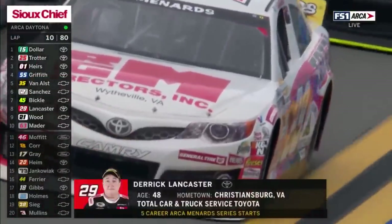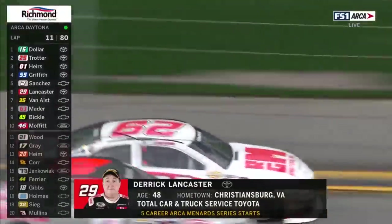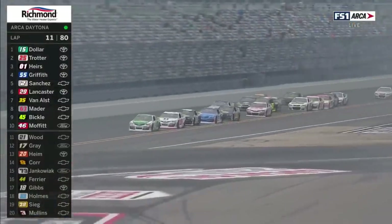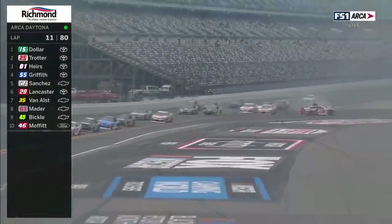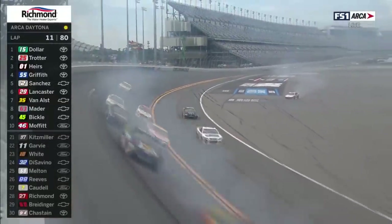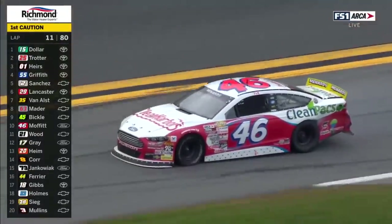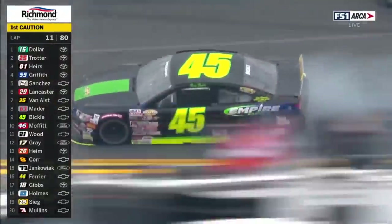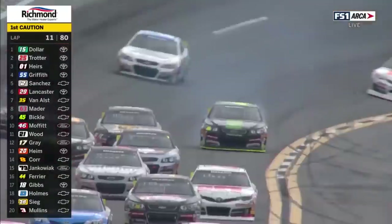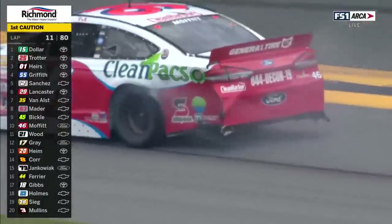Big moment for the 29, Derek Lancaster — nice save. Little loose on the bottom of that racetrack. Thad Moffitt spins on the infield, and we have more wrecking. It's the 45 of Rich Bickle with some damage. There's Thad's left front quarter panel — I don't think there's a tremendous amount of damage. We saw the tire smoke from Thad's car.